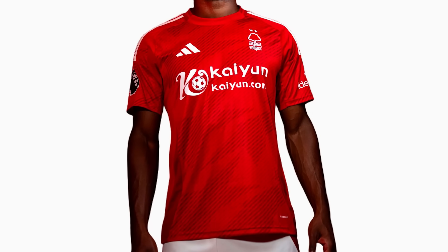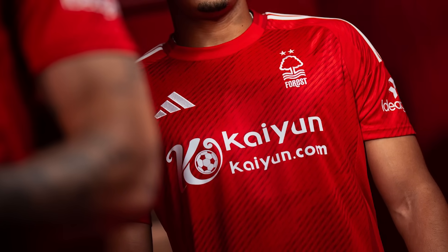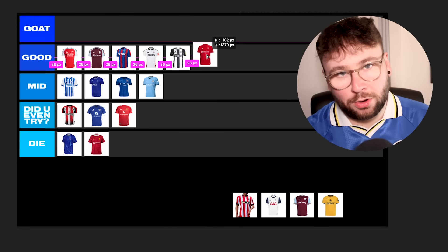Nottingham Forest — another Adidas kit, and this shows what Manchester United or others could have done. It's the Adidas template with a red base, all nice, but on the base there's a star graphic representing the two European Cups that Nottingham Forest have won. Just adding that little bit of personality and history into a football kit always elevates it one step for me. This would probably have been Mid, but that star graphic pushes it straight up into Good.